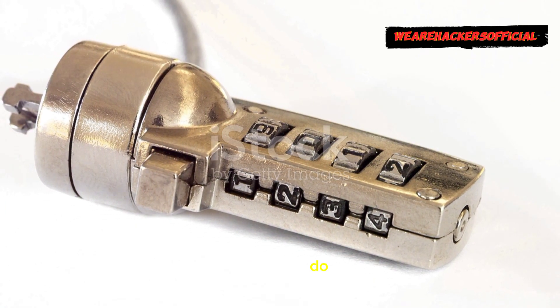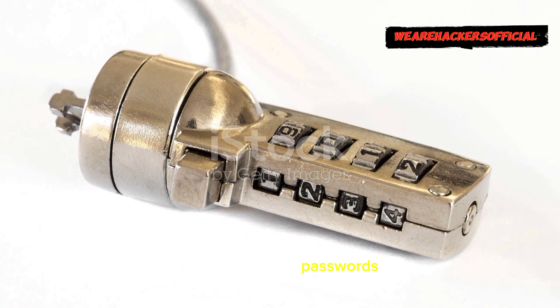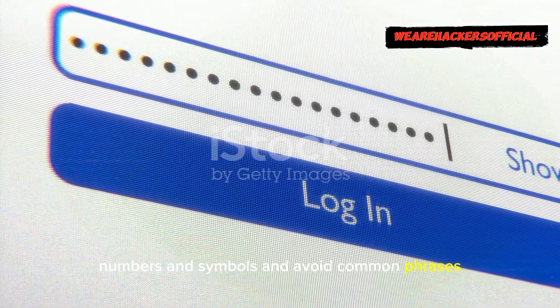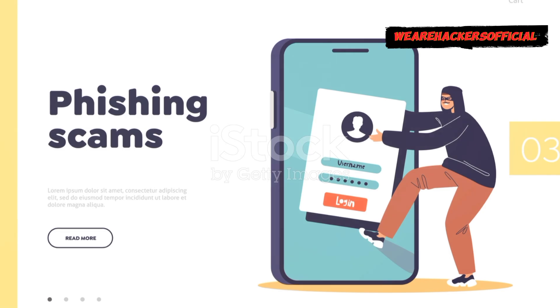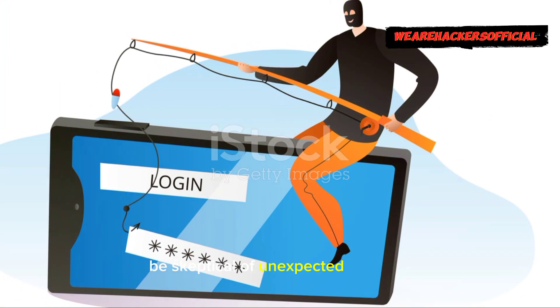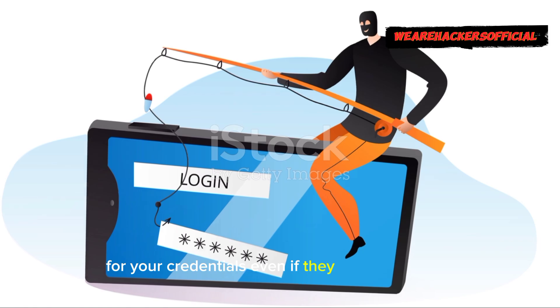So what can you do? Firstly, strengthen your passwords — mix letters, numbers, and symbols, and avoid common phrases. Also use different passwords for different sites. And most importantly, stay vigilant. Be skeptical of unexpected requests for your credentials, even if they seem legitimate.